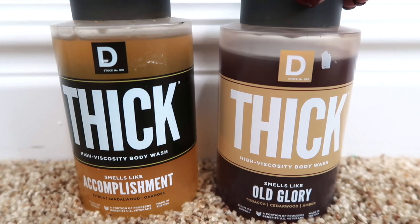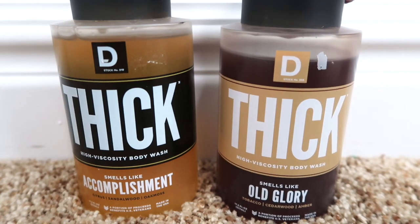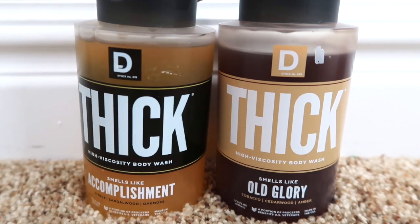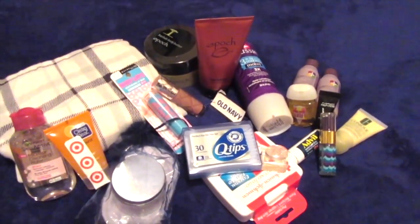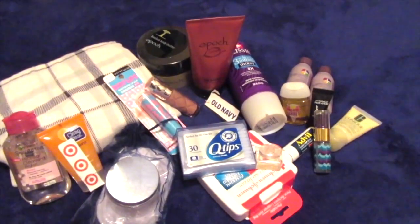Speaking of men or women, I feel like any kind of body wash or bath soap is always a great stocking stuffer idea. Along that same line of thinking, anything travel size or any type of toiletry is great and you know they'll get used.